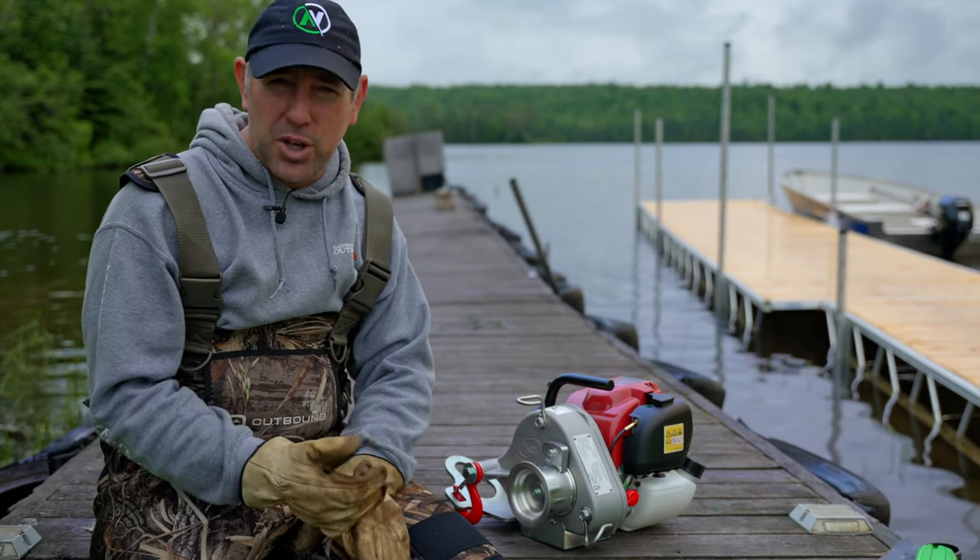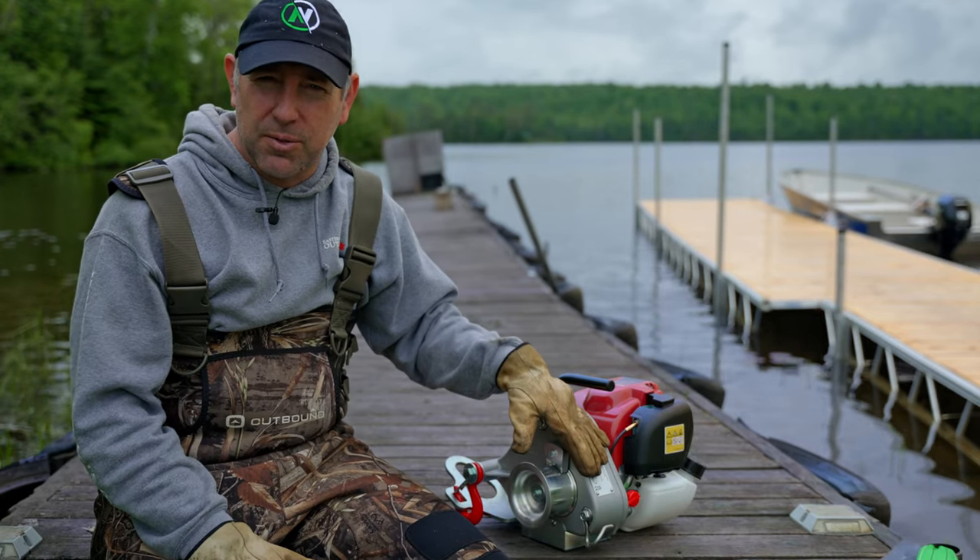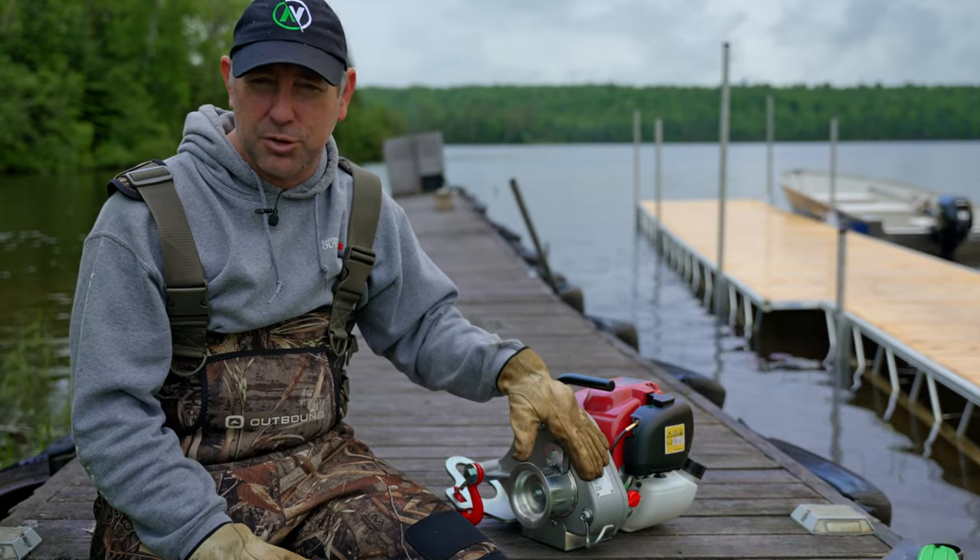Like and subscribe. Let us know what you would do with the portable winch in the comments section. And if you want to learn more about the portable winch, there are links to their information in the description below.